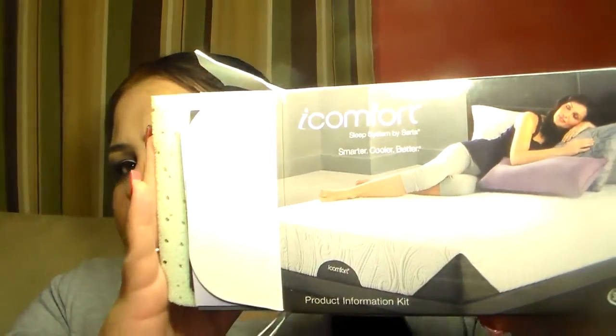Another thing I got is from Serta — I actually got this last week and forgot to show you guys because it sat on my desk instead of in my freebie box. It's mattress samples — just two squares that look like sponges and feel very soft. One has like little blue specks, which I know is a cooling thing. It's just two little pieces of foam.